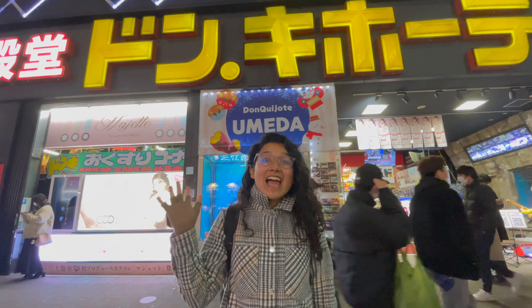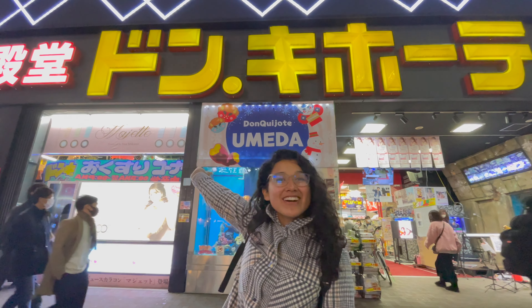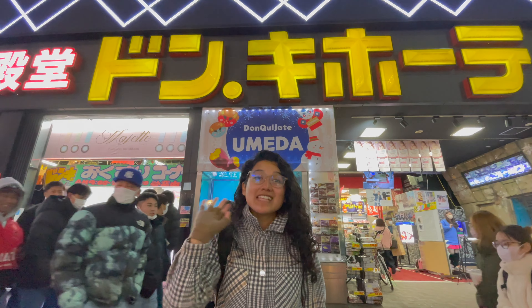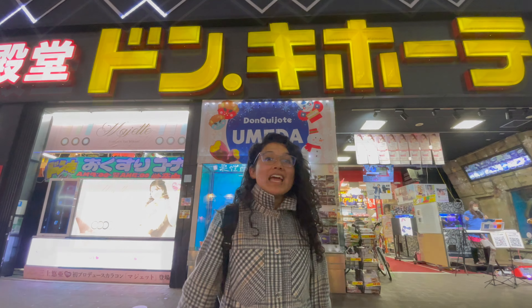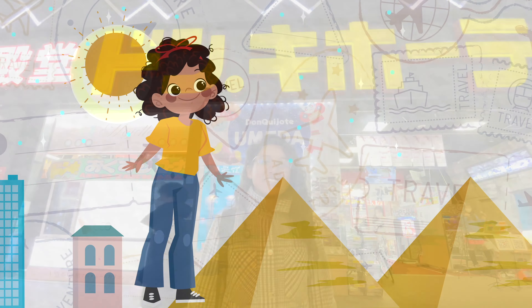Hello everyone! So tonight I had to make a pit stop at Don Quixote. Don Quixote is actually in Hawaii but it's not as great — the Japanese version is better. So if you want to join me in exploring this magnificent store, let's go.